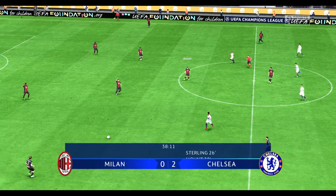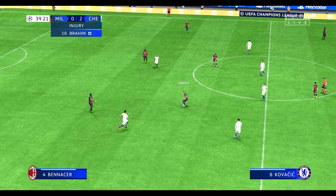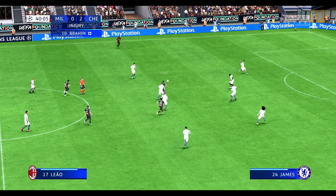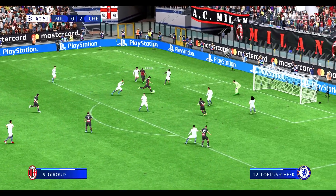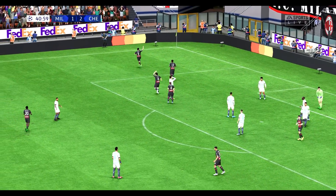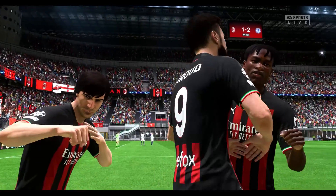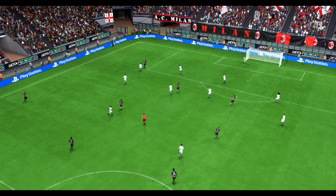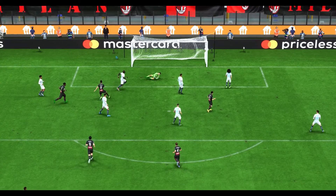So the ball rolling again — 2-0. Giroud. Can they create something from here? Giroud — and there it is! Still life left in this game and they have the momentum now. Here's the replay — watch how he goes past his man with such ease. It's just a change of pace and the finish is clinical. He just makes it look so easy.